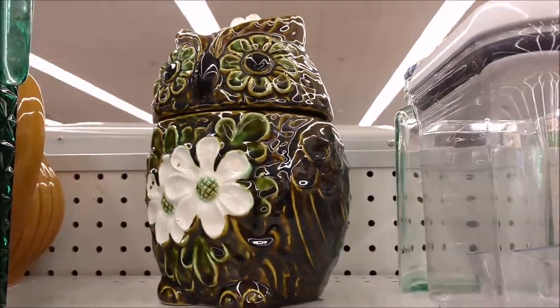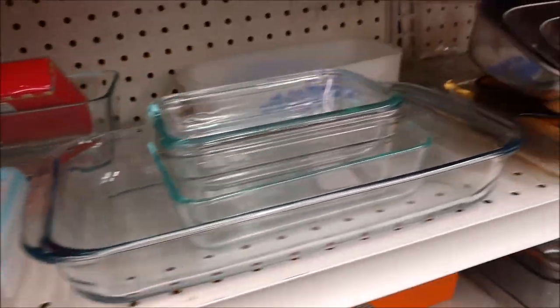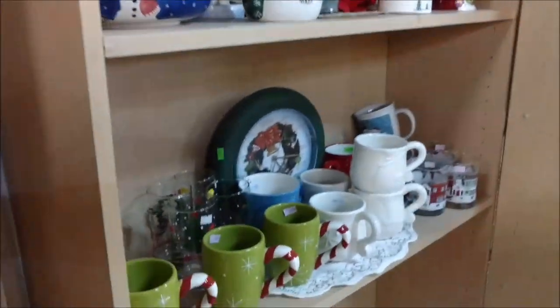Look at the owl! I could also wind up collecting cookie jars if I'm not careful. At this point I only have one and it was great grandma's, but if I had more shelves in my kitchen that would be an absolute possibility.